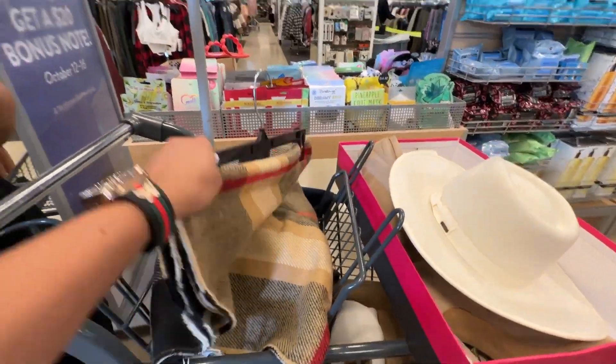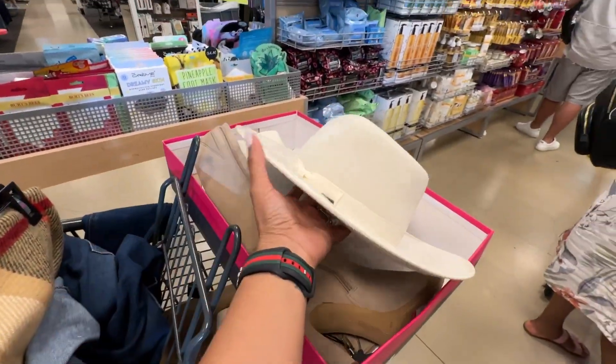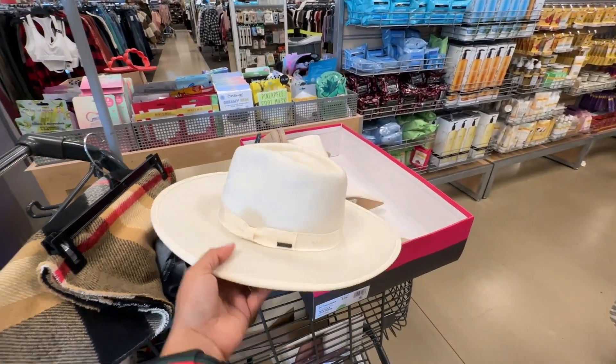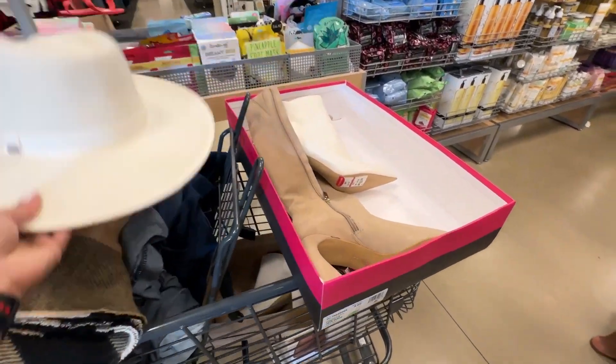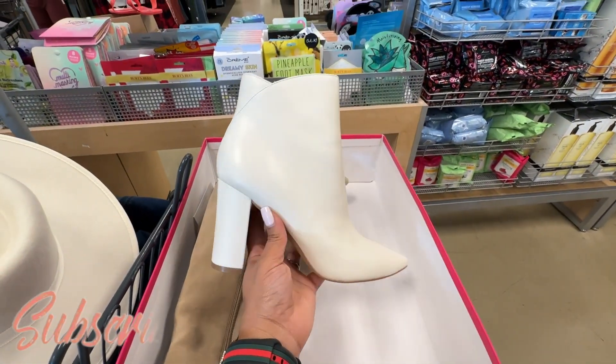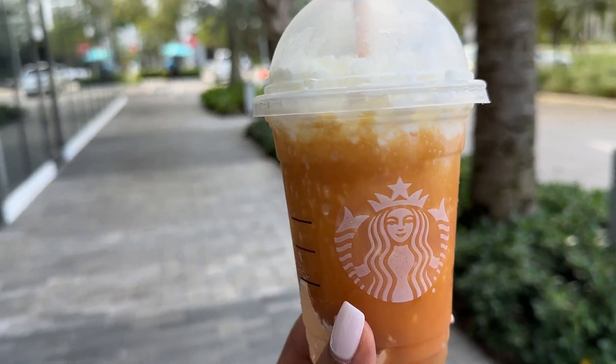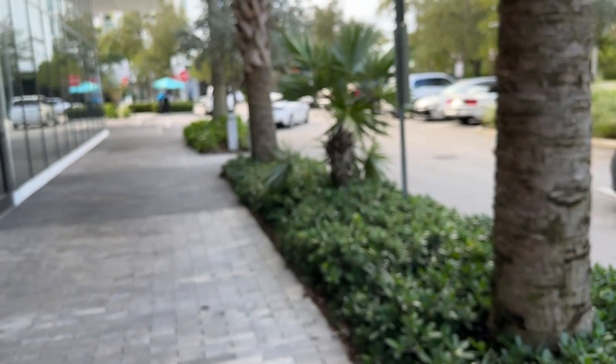We found some goodies at Nordstrom Rack, like this scarf — we got some jeans and look at this hat I got. I'm going to be so fashionable over there in Paris! I also got these boots — the long ones are my friend's, I got the white ones. But that was it for this vlog. Stay tuned for all the kitchen updates — I will see you all on the next one. God bless you.